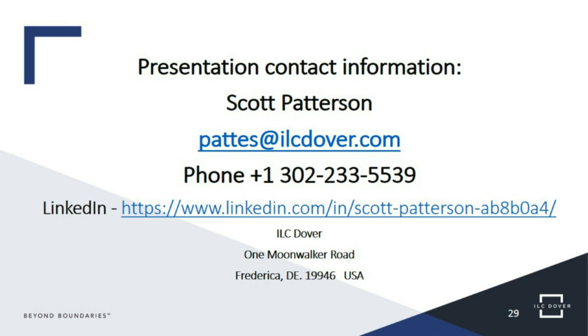Thank you very much everyone for your questions. If your question was not answered, the team will be in contact with you. That just leaves me to thank Scott for a great webinar and to ILC Dover for sponsoring this session. Attendees will receive an email shortly telling you how to access the on-demand version of this webinar, or you can access it through business-review-webinars.com. We look forward to sharing further webinars with you — keep an eye on the website and follow us on Twitter at BRWebinars for daily updates, and join our LinkedIn group Business Review Webinars. Thank you once again, and I hope you all have a lovely day.